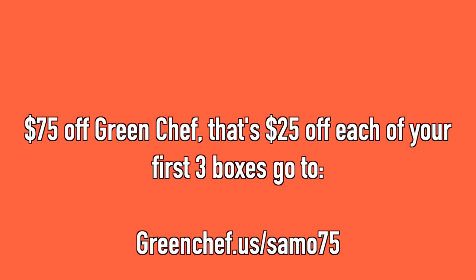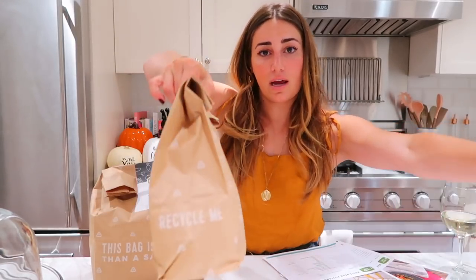I have the vegan menu — a lot of you know I was vegan; I'm currently not, but I still enjoy getting their vegan menu because it's delicious. They do vegan really well. However, they have so many different options: paleo, keto, balanced living, and plant-powered — something for everybody. Green Chef is giving my subscribers a really awesome deal: 75% off, that's 25% off each of your first three boxes. Just go to greenchef.us/samo75 to give it a try.